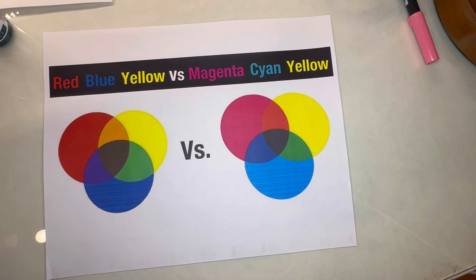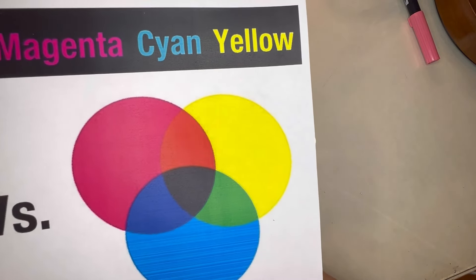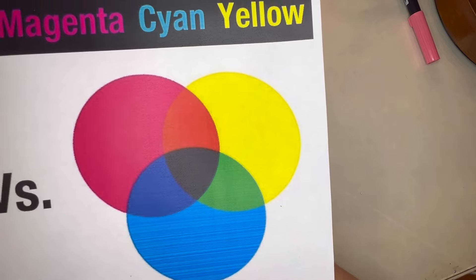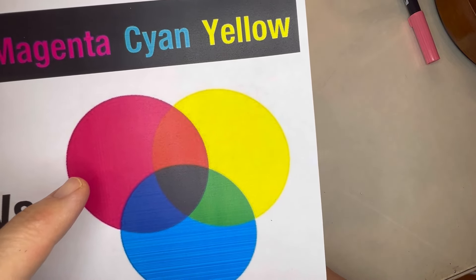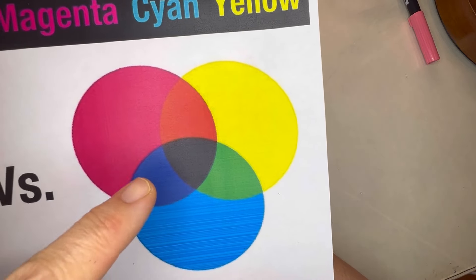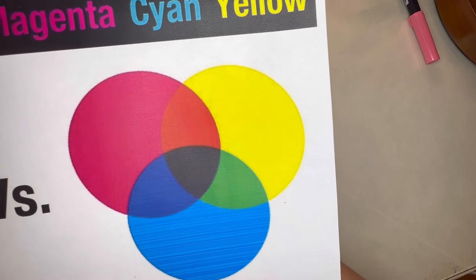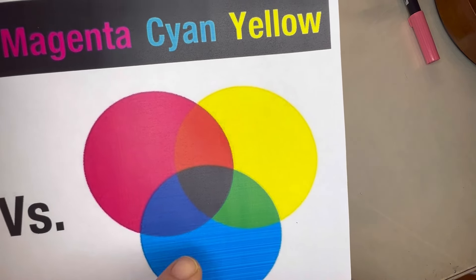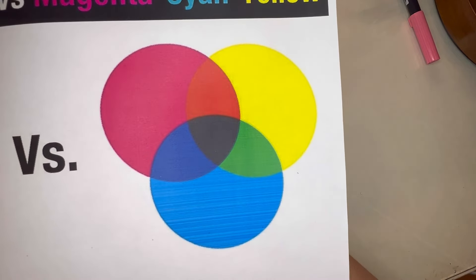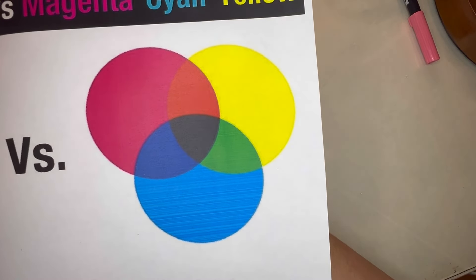This is just a little something I printed out to actually look at. We're doing a lot of this magenta, cyan, yellow stuff. Magenta plus yellow equals red. Magenta plus cyan equals blue. Yellow plus cyan equals green. And then you mix them all together and you get this very, very dark neutral, which in this case looks pretty much black.